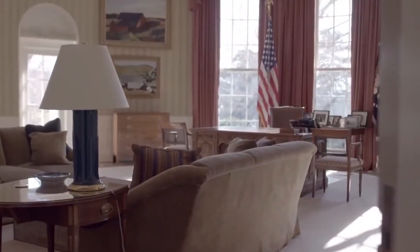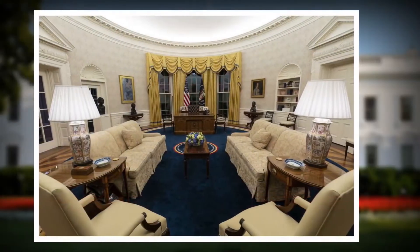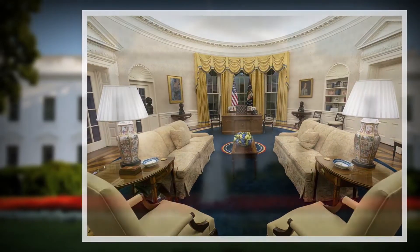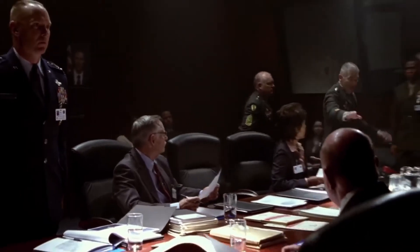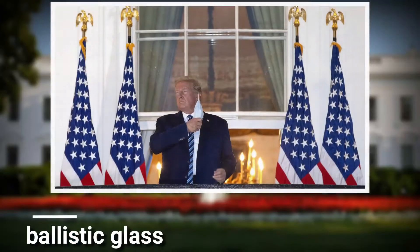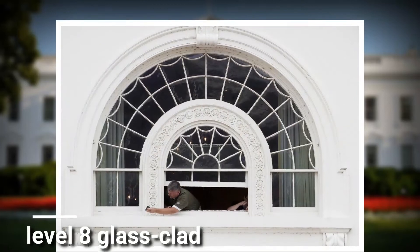The White House is a peaceful place for the President to make important decisions for the country. The windows provide visual access inside it, so the White House windows are backed up with another layer of ballistic glass behind the normal windows. According to Jim Richards, the Vice President of Total Security Solutions, the ballistic glass is level-8 glass-clad polycarbonate.